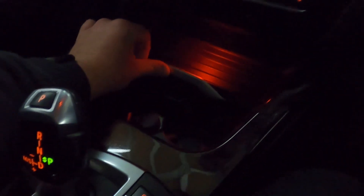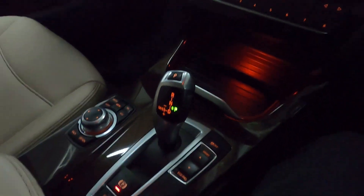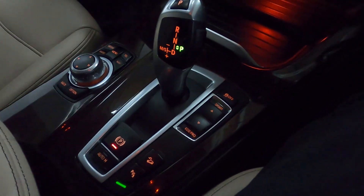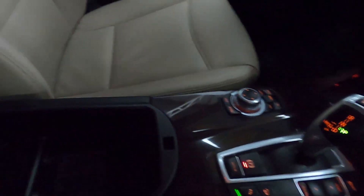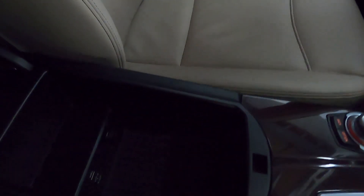Nice storage options including cup holders. All your different driving modes all the way from Eco Pro to Sport. The electronic parking brake with auto hold, and of course storage underneath the armrest — there's plenty of it.